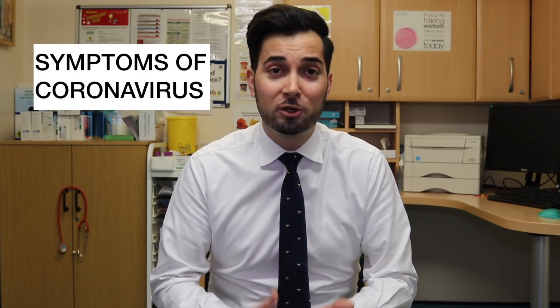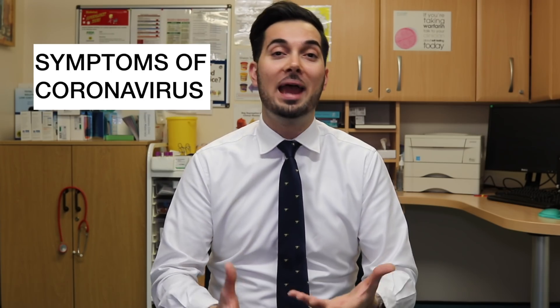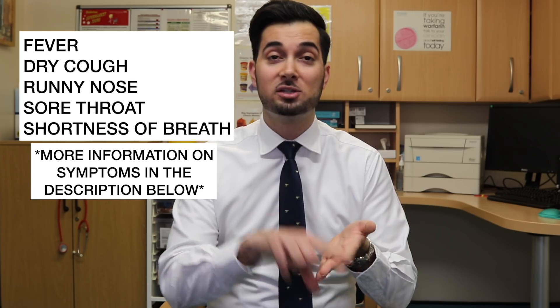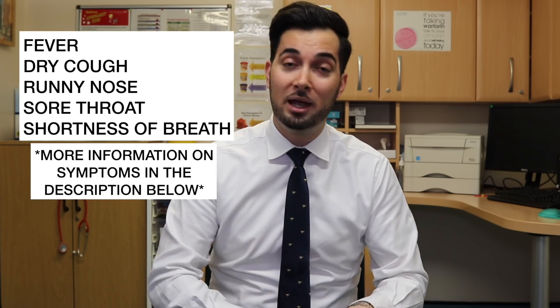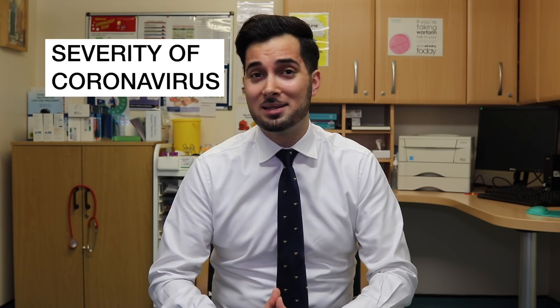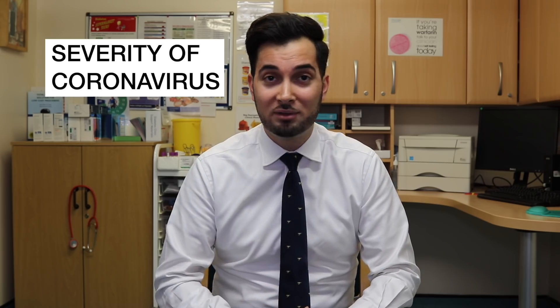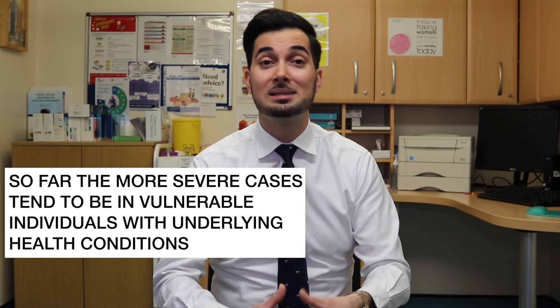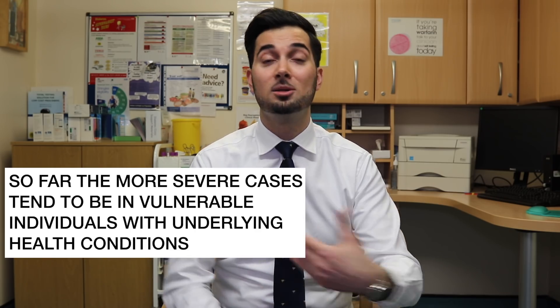What are the symptoms of coronavirus? They can include a fever, a runny nose, a dry cough, a sore throat, and then it can lead on to shortness of breath. In some severe cases, patients will need hospital treatment. In terms of severity, we currently know that one in five cases can become severe, leading to things like pneumonia or acute respiratory distress syndrome requiring mechanical ventilation.